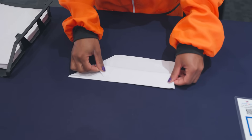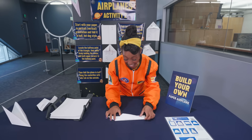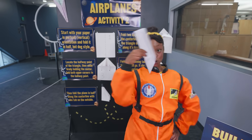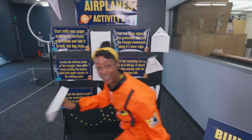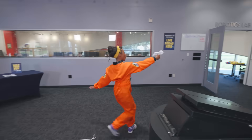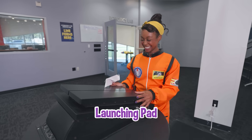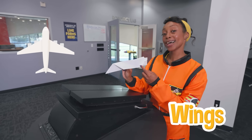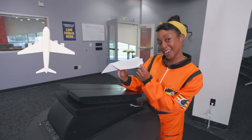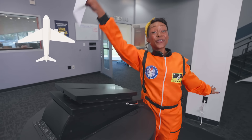Fold it one more time, and another time on this side — and look, we have an airplane! We made it to the launching pad! The shape of the wings is what makes it possible for an airplane to fly. When the wings are flat and then curved at the end, air pressure can sit on top of the plane which makes it possible to fly through the air.